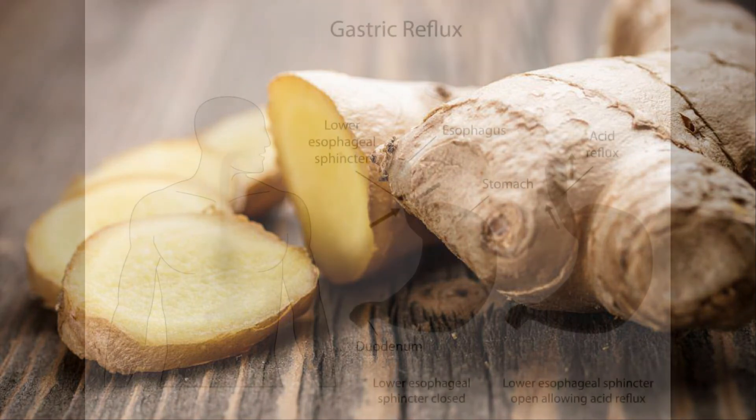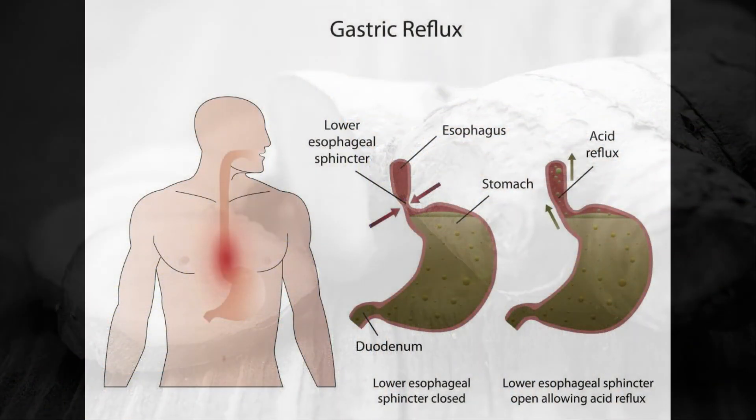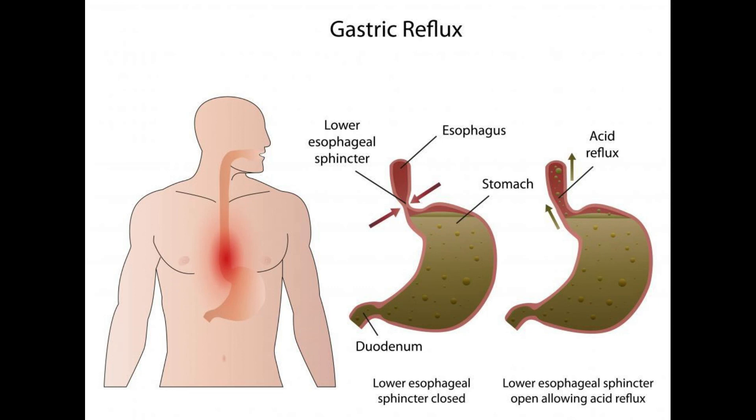Peppermint may be used to treat a variety of gastrointestinal disorders, although it does tend to cause indigestion when directly ingested. Enteric-coated tablets are available at many pharmacies and health food stores, allowing the patient to receive the benefits of peppermint without experiencing the uncomfortable side effects.